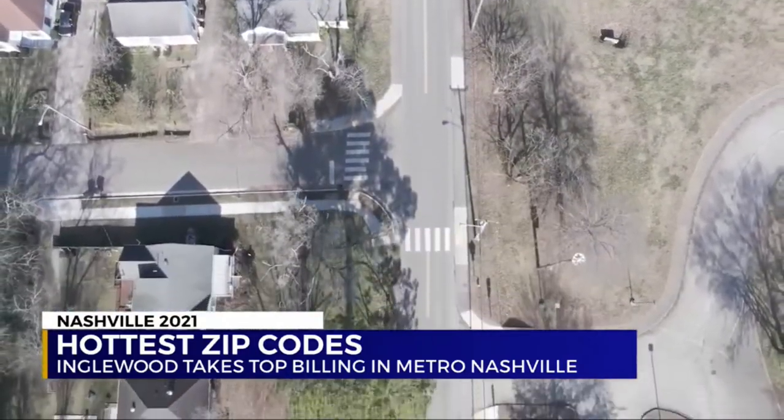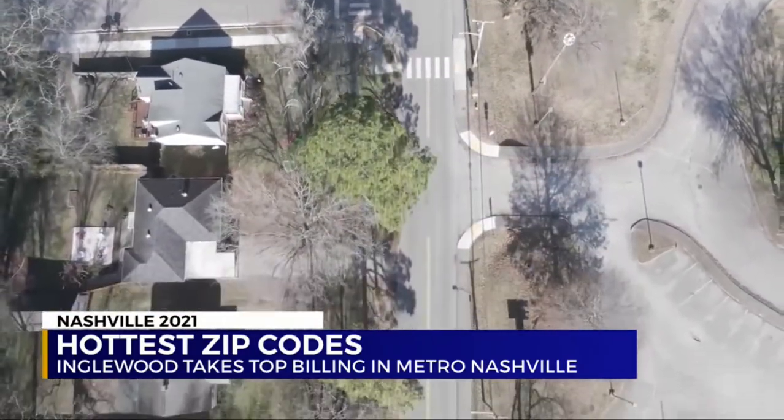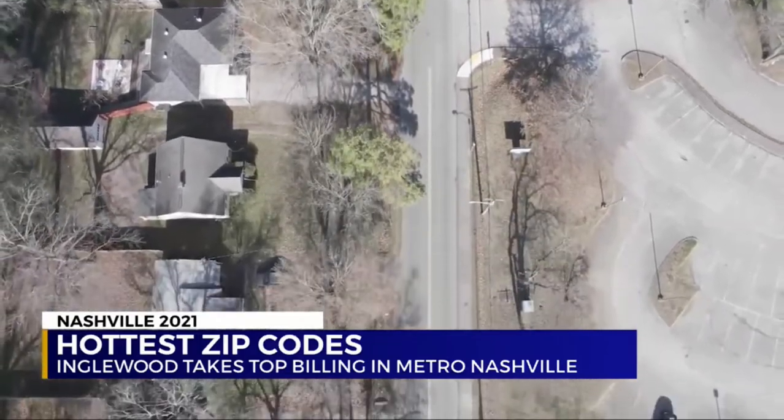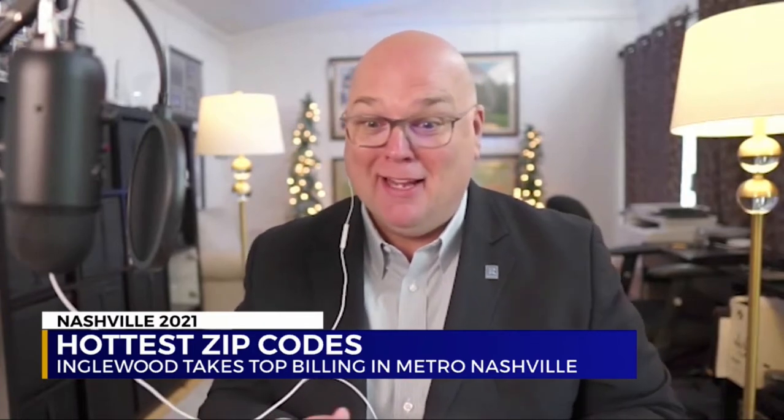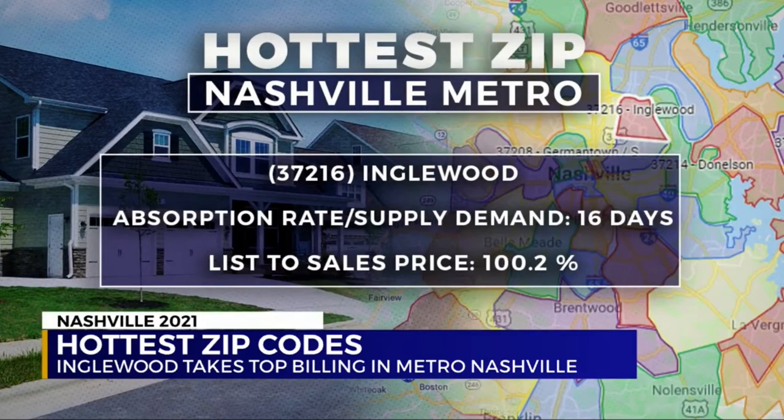37204, just mentioned by Brian Copeland, is the 12 South, Melrose, and 8th and Wedgwood area. Everyone has stereotypes — Greenhills, Belle Meade, and East Nashville's Five Points are always thought of as hot, and they are hot, but they're just getting beat out by others. Like 37216, Englewood in East Nashville — the hottest zip code in Metro Nashville.